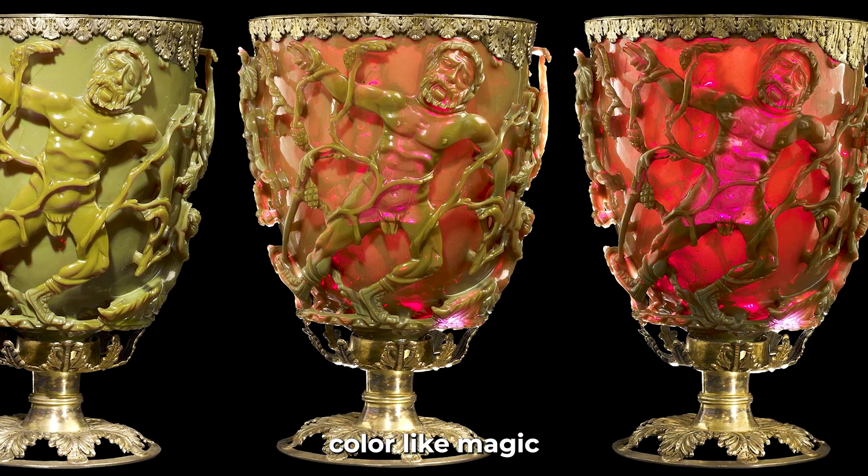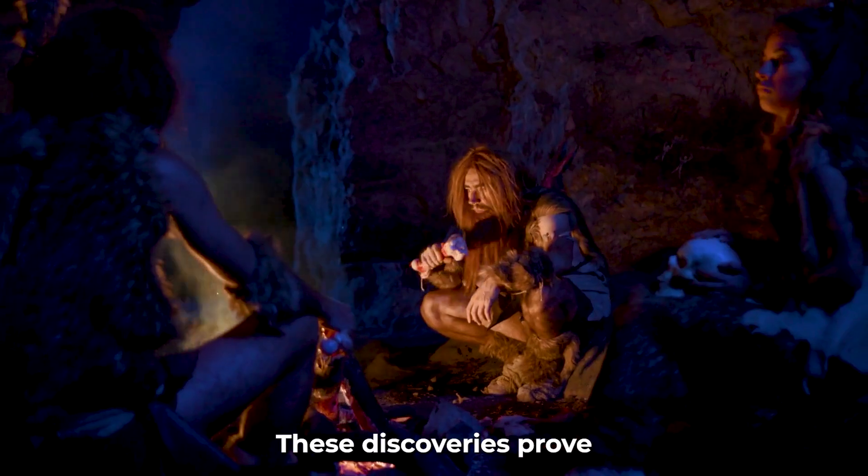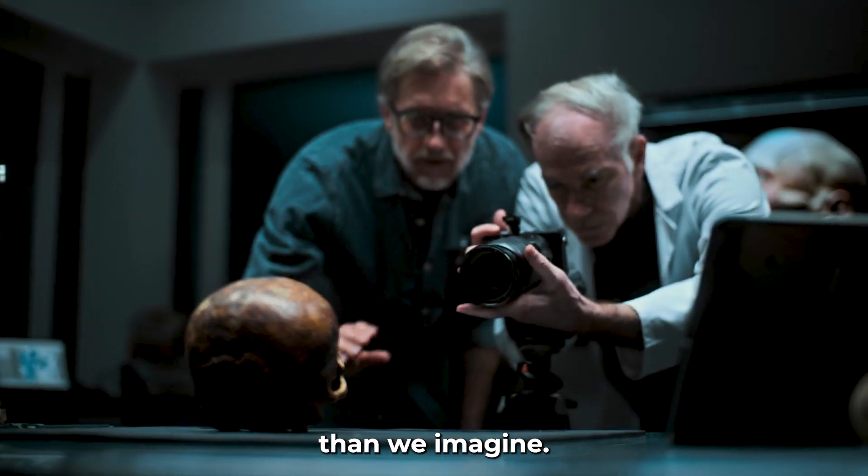From glass that changes color like magic to a 2,000-year-old machine that worked like a computer, these discoveries prove that our ancestors were far more advanced than we imagine.